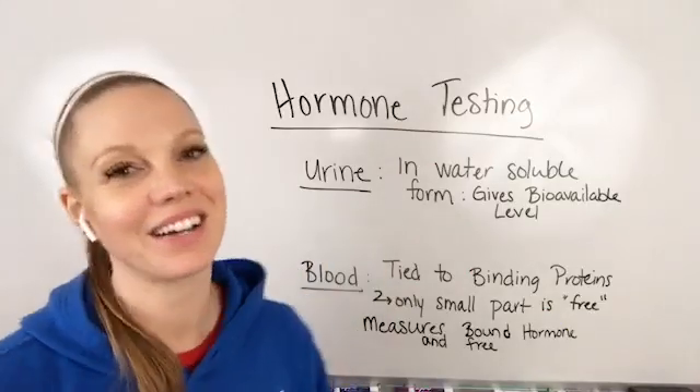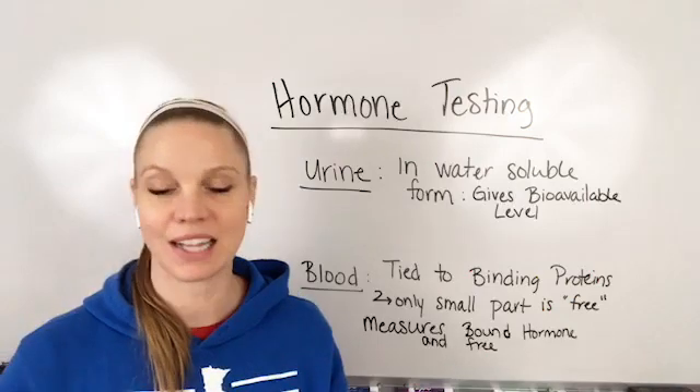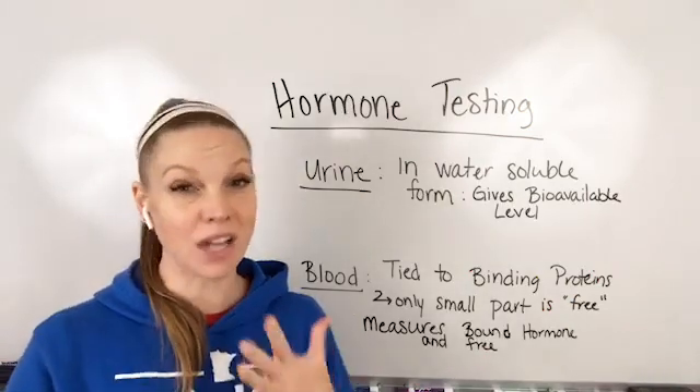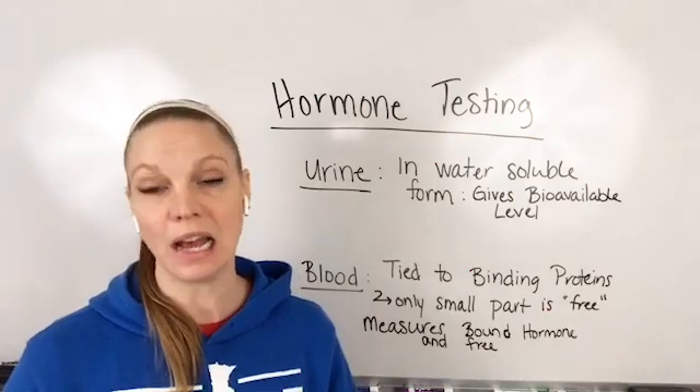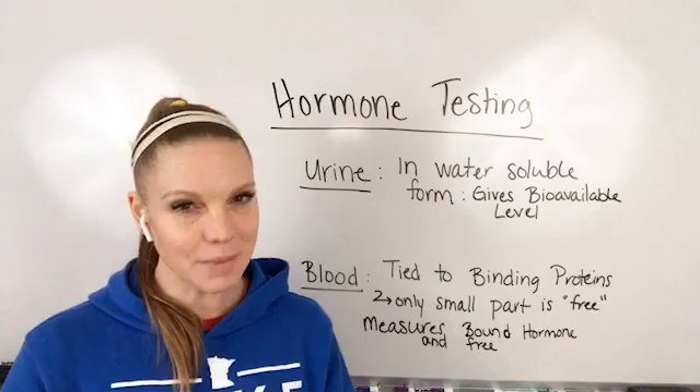Hey there everyone, Dr. Beth Westy here. I wanted to talk about hormone testing because I've been talking about the Dutch test and a lot of you are interested, are getting it, have gotten it, are super excited about it. Some of you have questions, so I wanted to pop on and just mention some of these things.